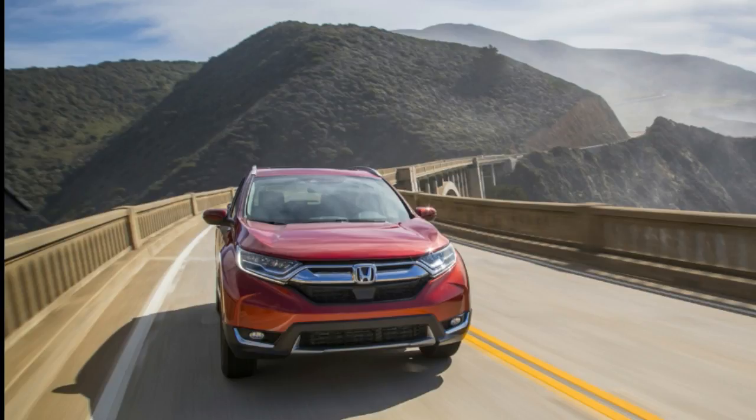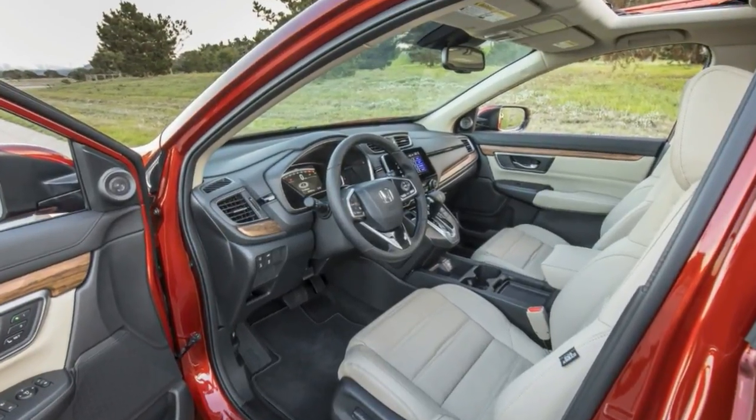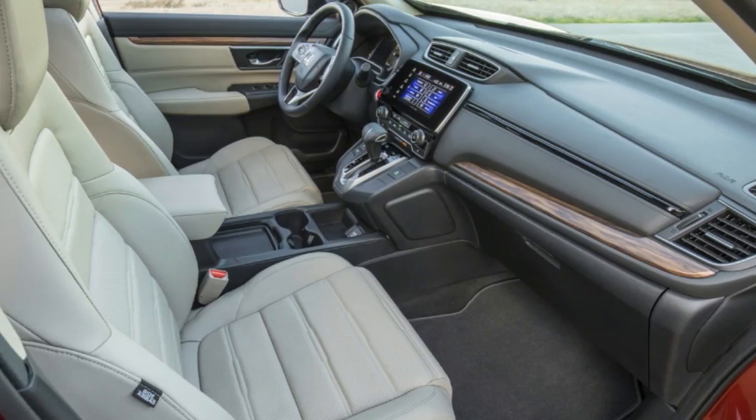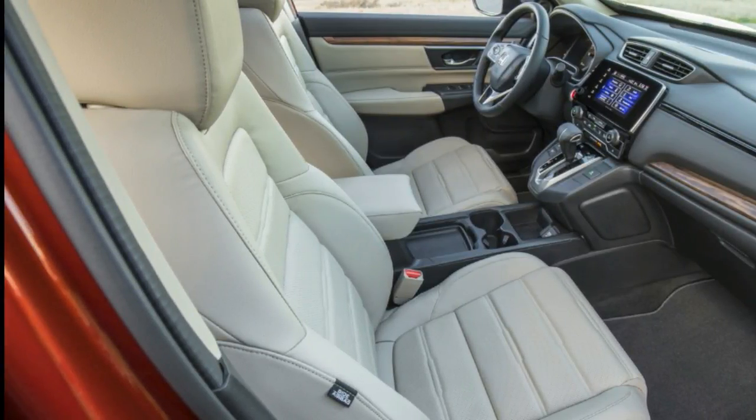Thankfully, those extra inches equal more room inside. Rear seat passengers get more than two extra inches of legroom compared to the 2016 CR-V, for a total of 40.4 inches. Competitors like the Ford Escape, Nissan Rogue, and Toyota RAV4 all have around 37 inches of rear legroom.